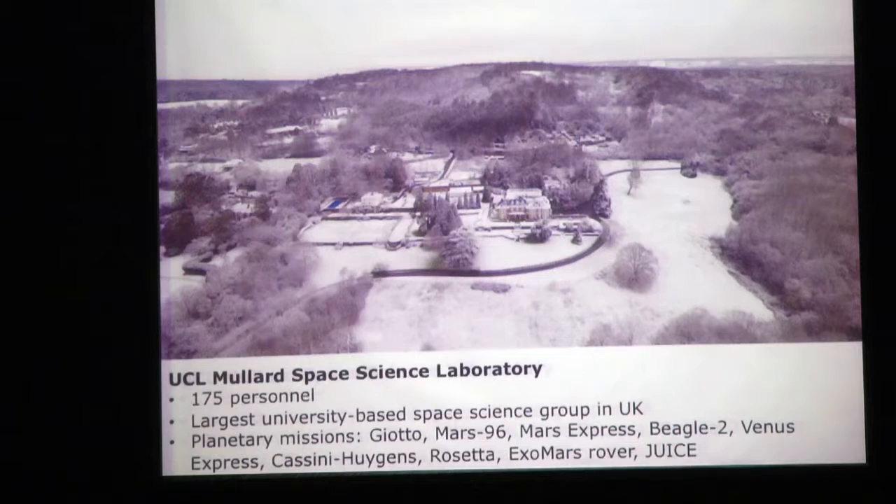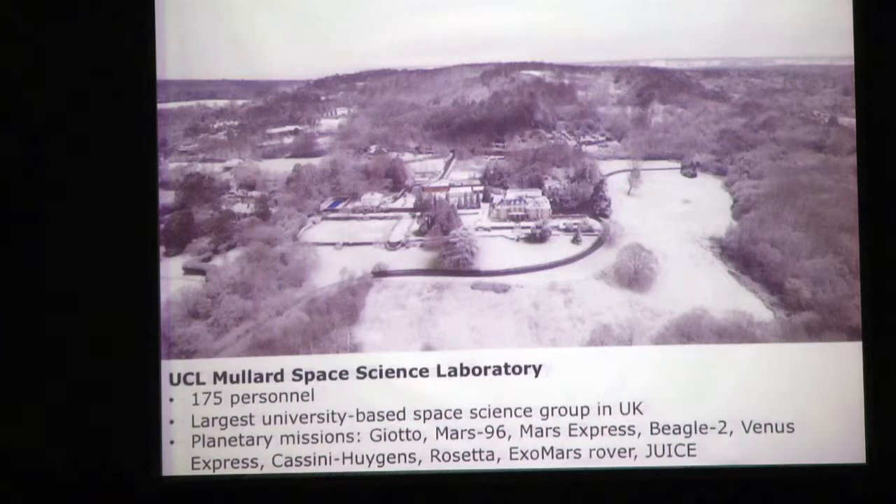Venus Express has also been a huge success for ESA, orbiting Venus. Cassini-Huygens has been fantastic - we built the electron spectrometer for the CAPS instrument, learning about the magnetosphere of Saturn and the way it interacts with the moons. We didn't build hardware for Rosetta, but we're involved in the science - looking forward to observing 67P from the Isaac Newton Telescope, observing the comet while Rosetta observes it simultaneously, during the time we're crossing the orbital plane of the comet.